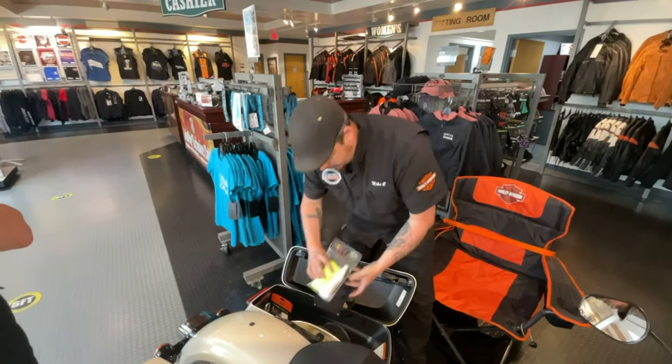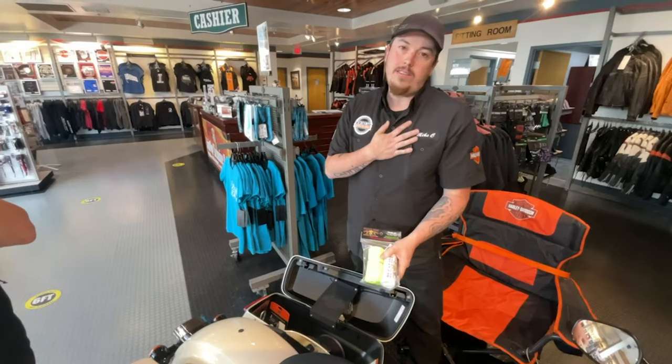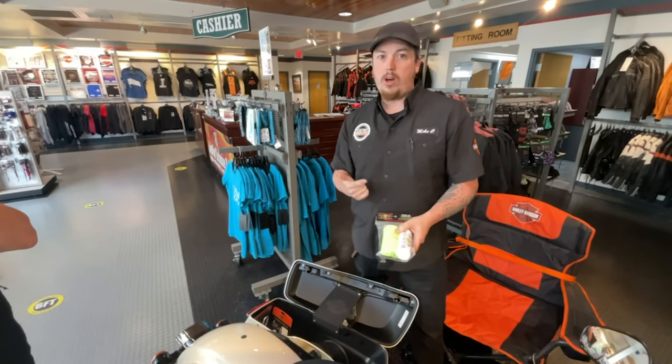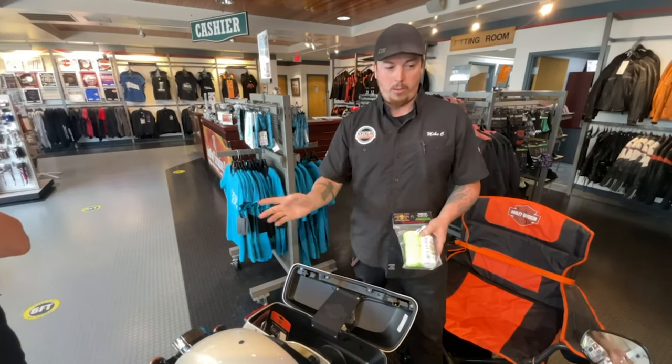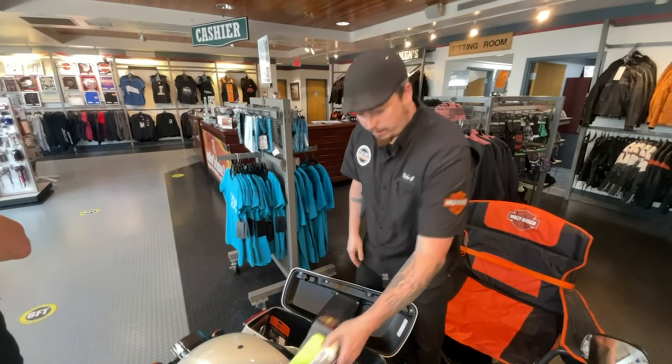Some other little things I like to have: cleaner. I prefer the bug slide stuff myself. There's Harley brand, there's Muc-Off, there's a lot of different stuff that we carry here at the dealership, but I do love the bug slide. Spray it on, wipe it off, keeps your stuff clean — windshield, your fairings, your bags, all that kind of thing.